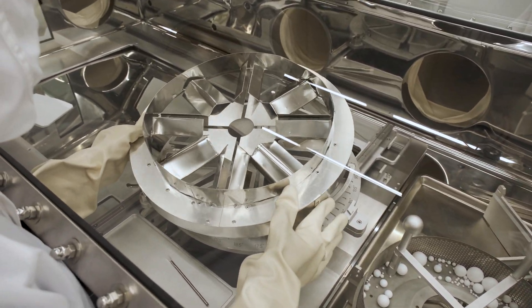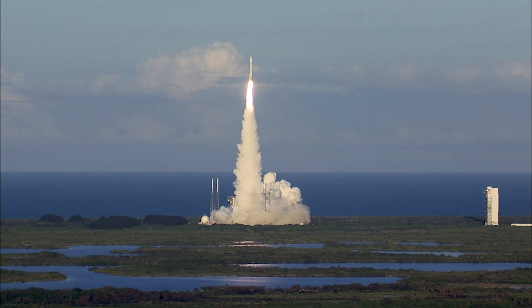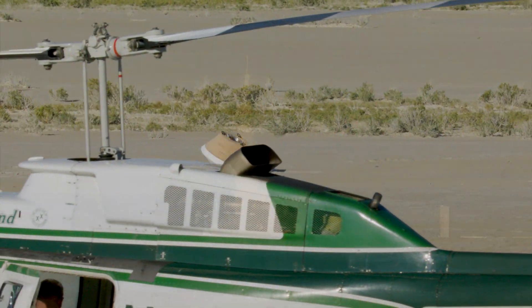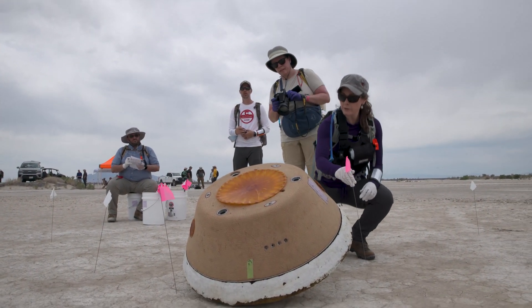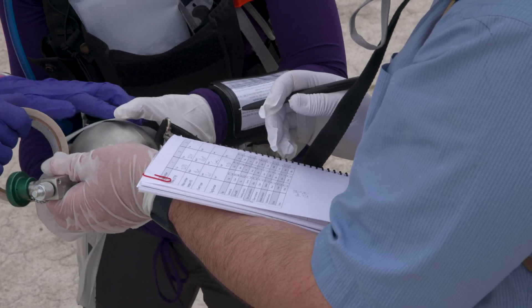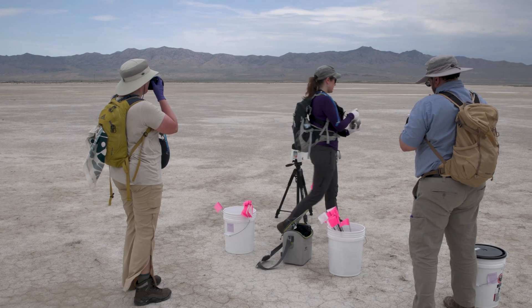I am going to be so excited to see that sample and see how much we actually brought back from asteroid Bennu. It's been a really exciting journey from launch to sample return — a seven-year journey, a seven-year process. At that point, I will have been on the mission for about seven years, and it's going to be a wonderful culmination to this adventure of OSIRIS-REx.